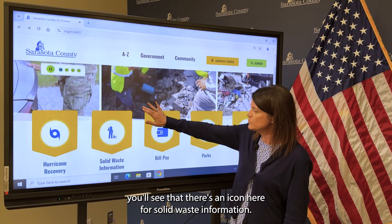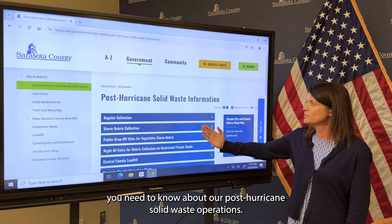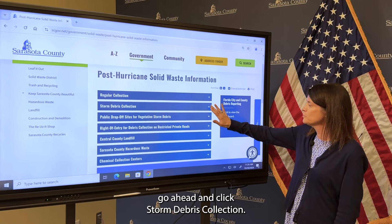you can scroll down and you'll see an icon for solid waste information. Go ahead and click on that. This will give you everything you need to know about our post-hurricane solid waste operations. To find information on our debris maps, go ahead and click Storm Debris Collection.